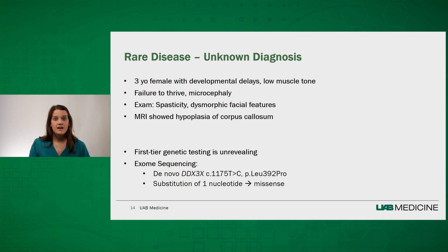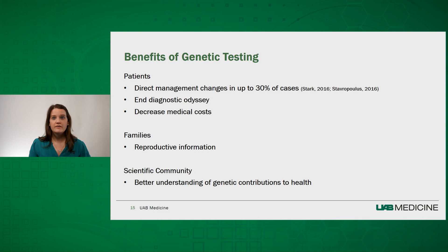Now she has a confirmed diagnosis, and having this appropriate diagnosis is extremely important for her medical care and planning. It's been demonstrated that for patients with rare conditions who receive a diagnosis, there are direct management changes in 30% of cases. One of the biggest psychosocial benefits to families is that it ends their diagnostic odyssey, or the process of searching for answers, which can actually decrease medical costs because care becomes more targeted to the individual's specific needs. Having a known genetic diagnosis is also important for families curious about reproductive and recurrence information. In this case, since the variant was de novo, the parents' recurrence risk is less than 1% for future children. However, in other conditions, recurrence risk could be 25% or as high as 50%, and we're unable to give exact recurrence information without knowing the basis of the condition.